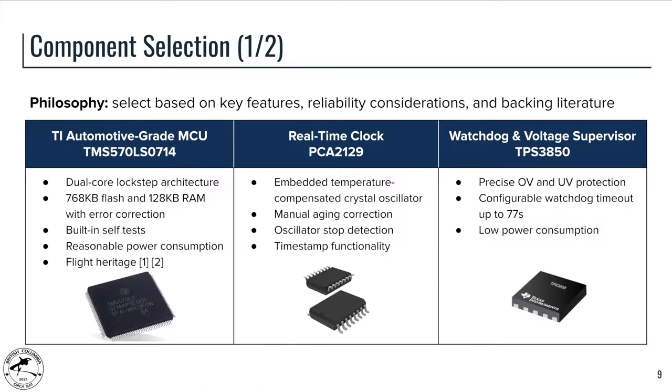In terms of components selected for the OBC, we selected based on key features first and also incorporated reliability considerations and backing literature to choose classes of devices. The microcontroller is the TMS570, which has a dual-core lockstep architecture, meaning there are two CPUs running within a couple of clocks of each other and the results from each CPU are constantly being compared. If a mismatch is detected, we can trigger a reset of the system automatically without software intervention.